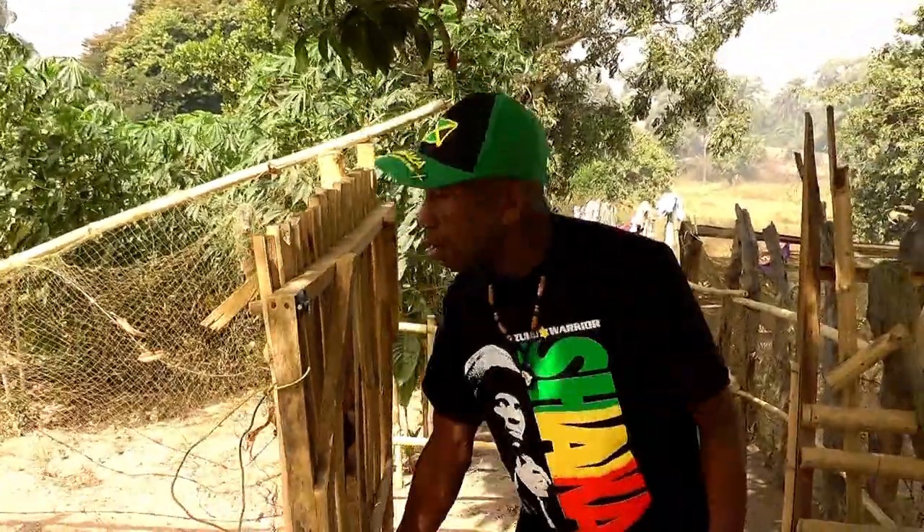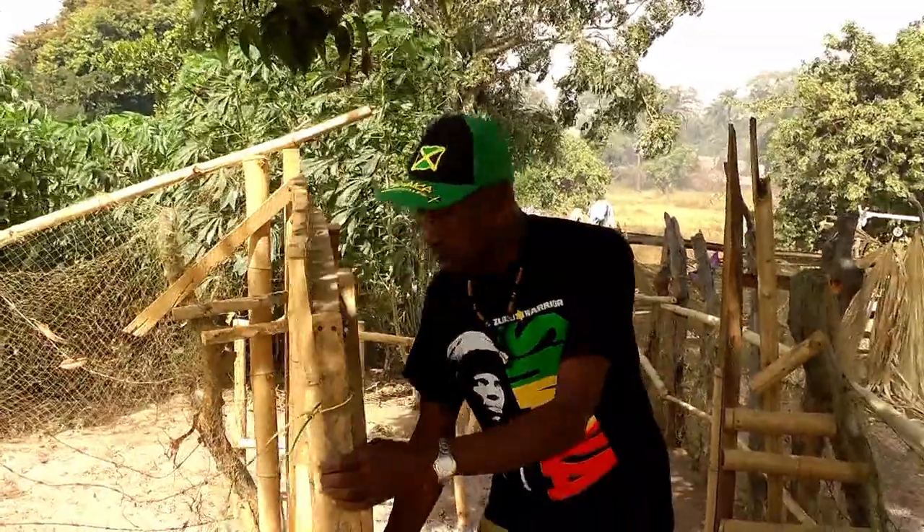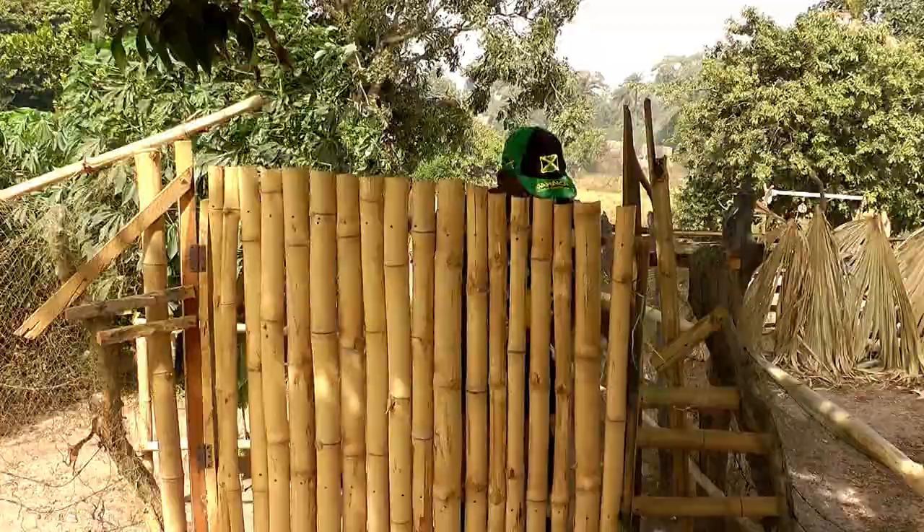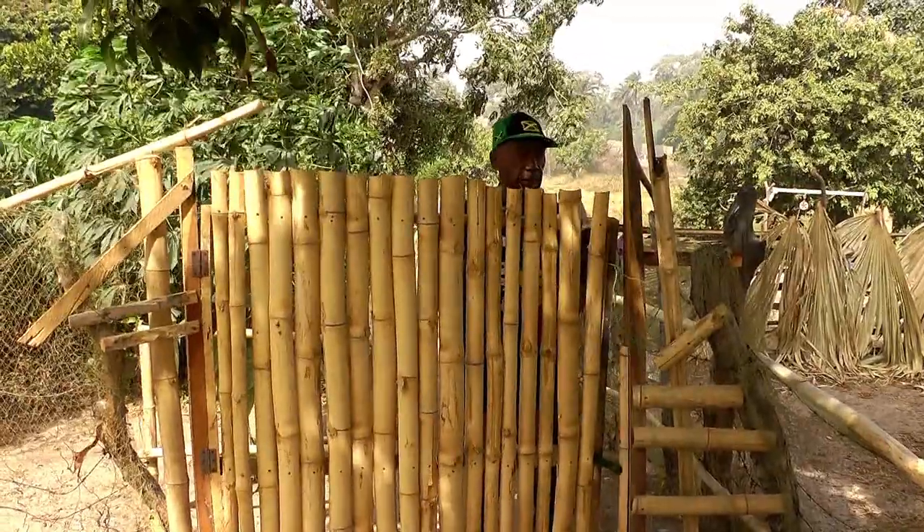As you can see, those who know bamboo know this is a bamboo gate. We use this a lot in Jamaica. I'm making a bamboo gate here because it's different.